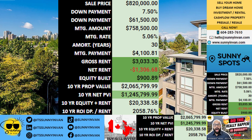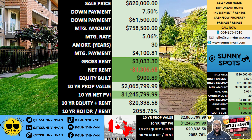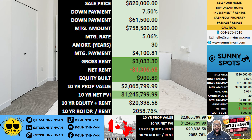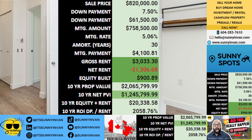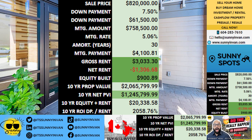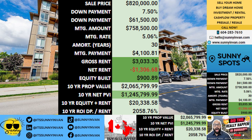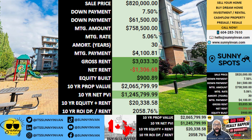Let's start with the numbers. If you make a down payment of $61,500, you have a mortgage of $758,500. At current rates, your monthly payment would be about $4,101. Now, if you plan to rent the property, you could potentially bring in $3,033 per month in rent.